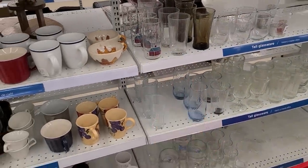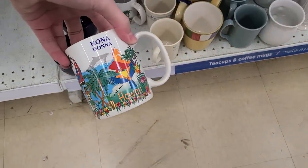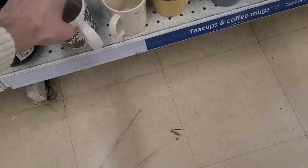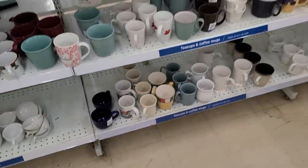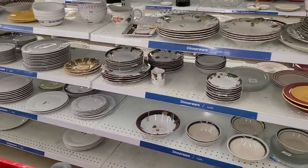Wait a minute — what is this? Is this a mug that we want? No. Who's Kona Donna? That's for Hawaii. I'm not going there. I'd like to — I wouldn't mind it. I've heard great things. But no.